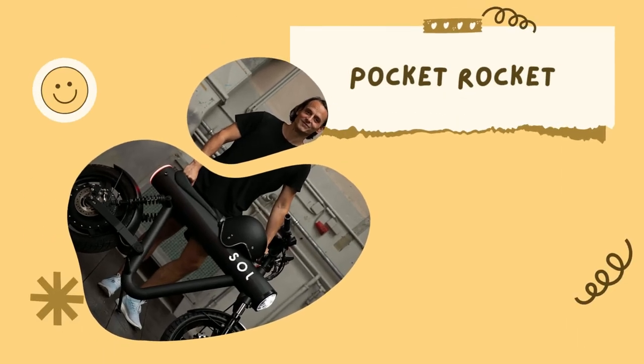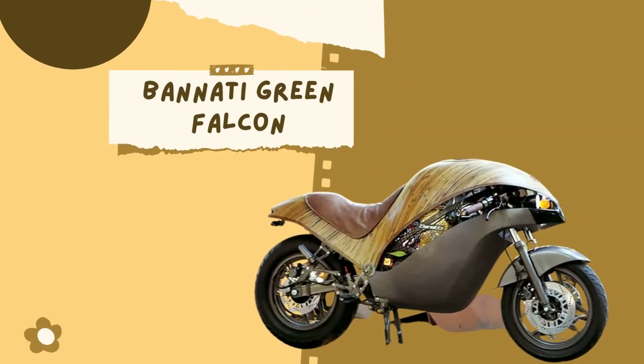Pocket Rocket menonjol karena sinergi inovatif dari desain ringan, kinerja, dan konektivitas — desain yang menggabungkan teknologi dengan gaya hidup fungsional dan pengalaman berkendara yang modern. Ini bukan e-bike karena terlalu cepat, ini bukan moped karena tidak ada pedal. Ini adalah nopet yang mendefinisikan kategori baru kendaraan roda dua listrik dan merupakan kendaraan komuter perkotaan yang sempurna. Desain ini berhasil memenangkan banyak penghargaan termasuk penghargaan desain produk Eropa dan penghargaan desain Jerman. Soul Motors meluncurkan dua model Pocket Rocket: model standar dan Pocket Rocket S.